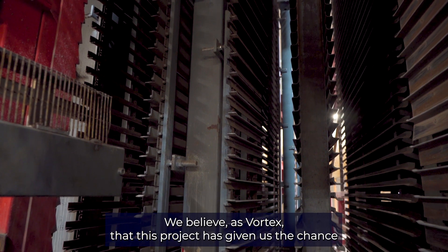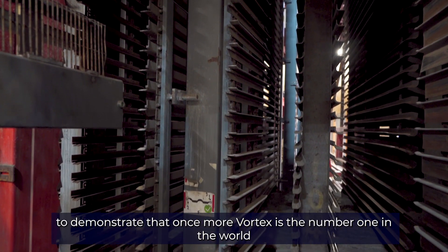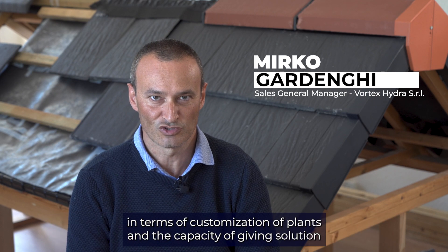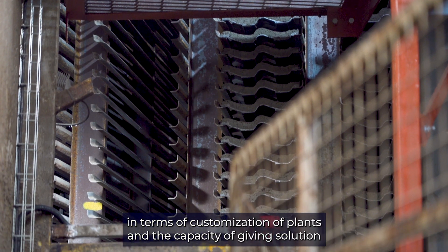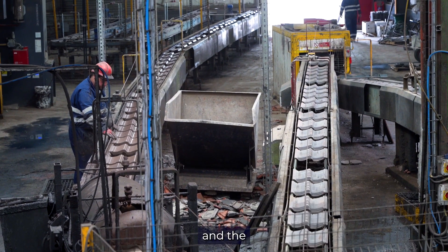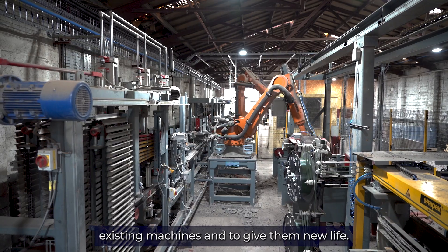We believe as Vortex that this project has given us the chance to demonstrate that once more Vortex is the number one in the world in terms of customization of plants, and the capacity to give solutions even when we have existing plants and existing machines and to give them new life.